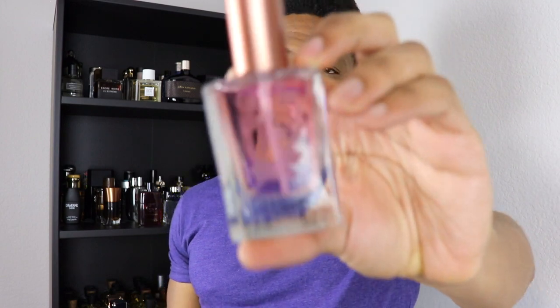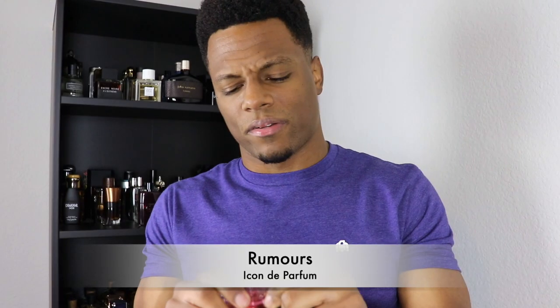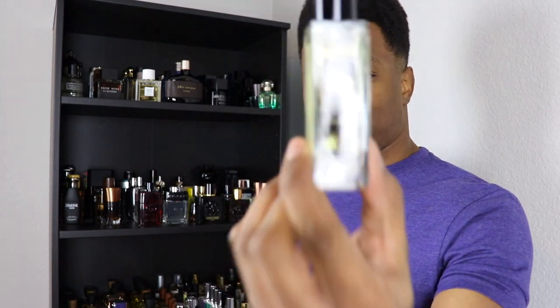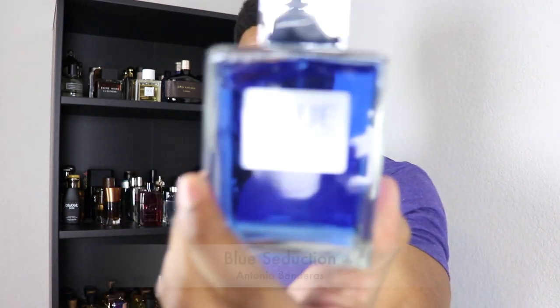The newest fragrance from Icon de Parfum is Rumors, their women's fragrance — I haven't actually worn it yet but I'll give it some wear and report back. Ladies, this might be one to check out. All their fragrances are quite inexpensive too, which is nice. From the house of Raw Spirit we have Citadel: a vetiver fragrance with almost a Tom Ford Grey Vetiver vibe — nice but really light.